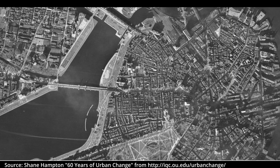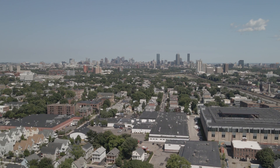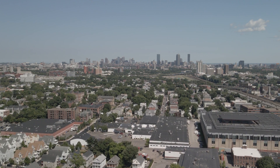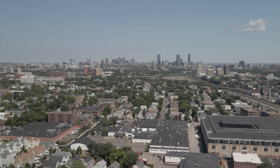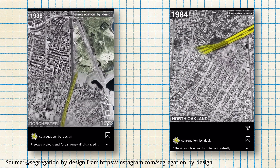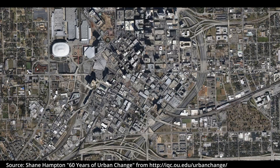This is Boston, Massachusetts in 1938. Being a well-established city before cars were common, Boston was built around public transit and streets were narrow. As the number of cars in the city and suburbs grew, Boston invested in highways and expanding roads to accommodate its new automobiles. This is Boston in 2014 — like many other American cities, Boston bulldozed large swaths of houses and businesses to make room for cars. Atlanta, Baltimore, and Philadelphia show similar changes.